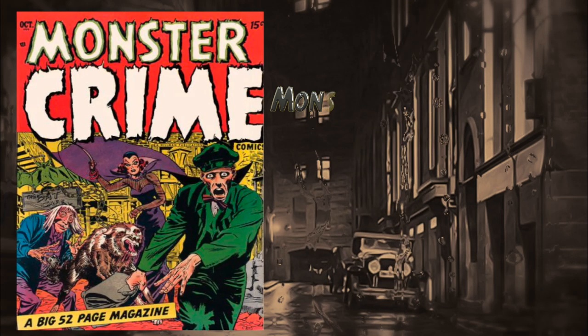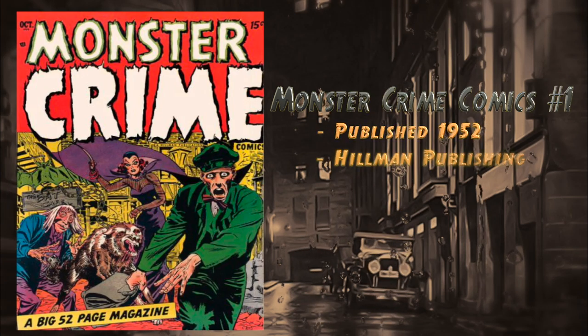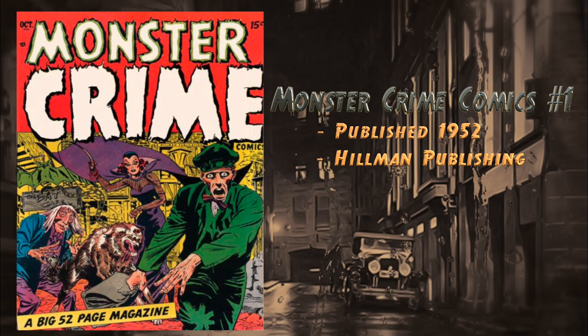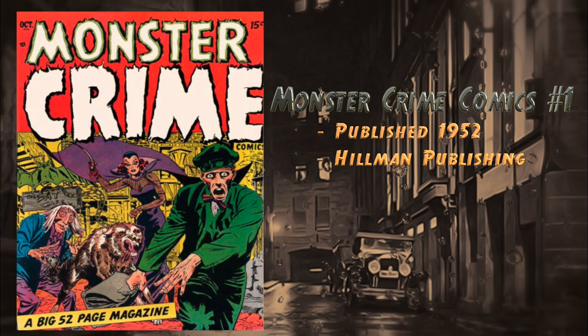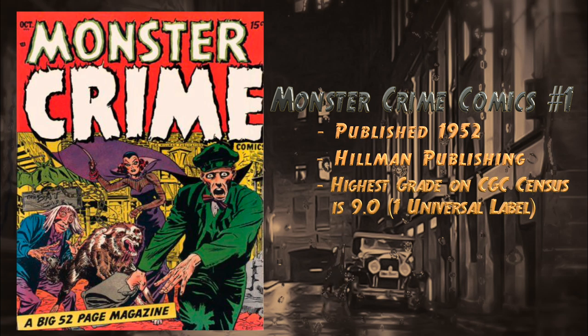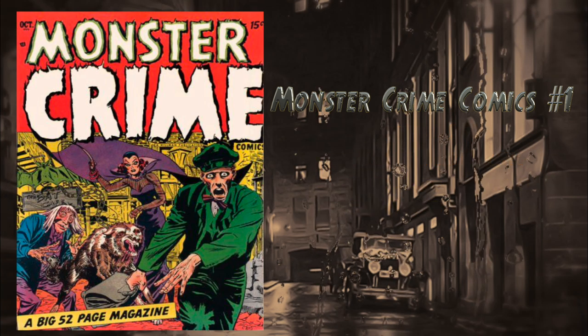At number 13, Monster Crime, published by Hillman in 1952. This book is really hard to find and has a classic monster cover. At the time of this video there's a raw copy in poor condition for sale for $270. The highest grade on the census is a 9.0, with one universal blue label.